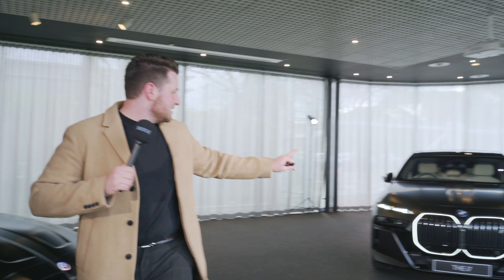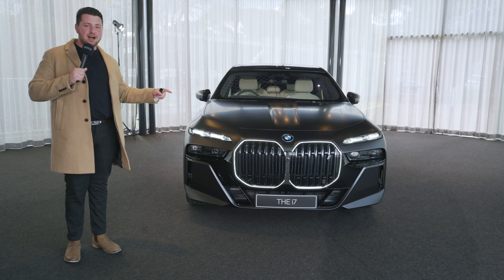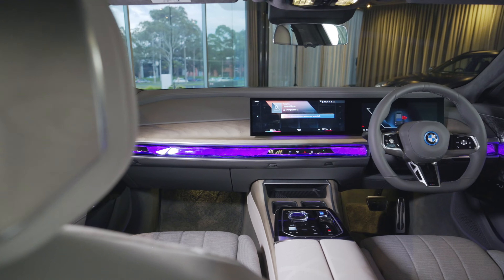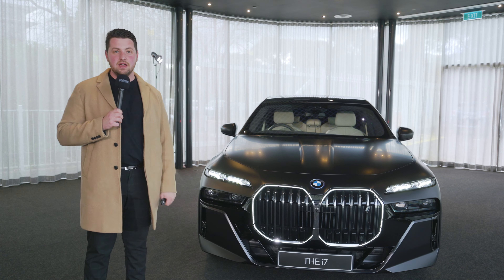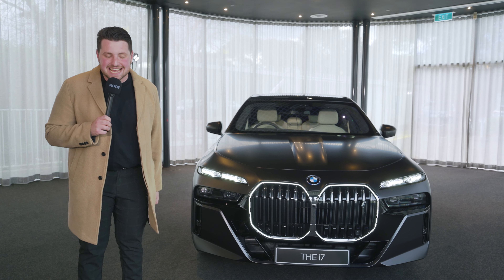Guys, follow me. I've got something really, really cool to show you. It's the all-new BMW i7. Just introduce itself, Jacob. Hello there. That's right, we're taking a first look and walk around tour of the all-new BMW i7. This is the flagship EV, pretty much car, really, from BMW, and it is insane.